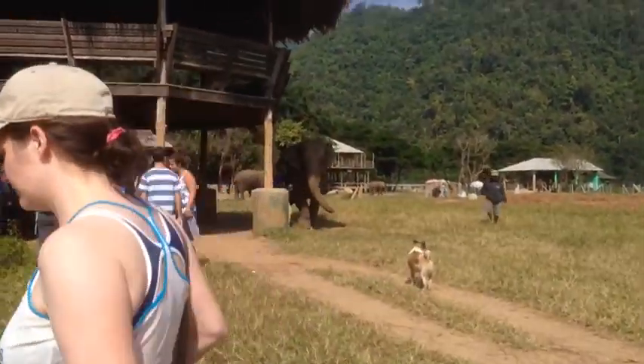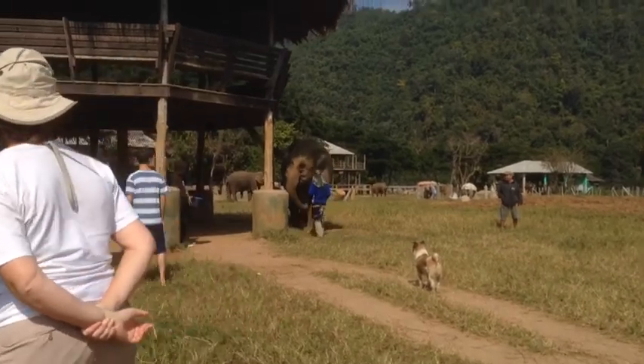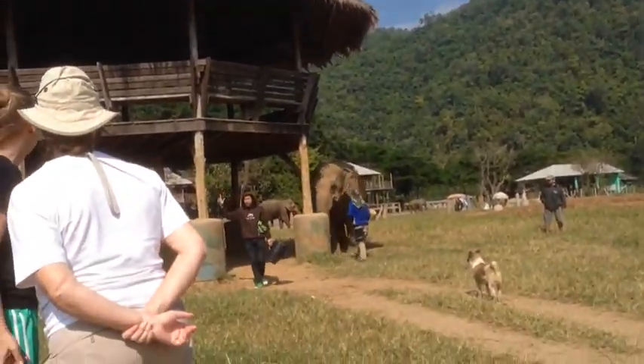This elephant is trained to bring down castle walls. So right now they're expecting it to bring this gigantic structure down.